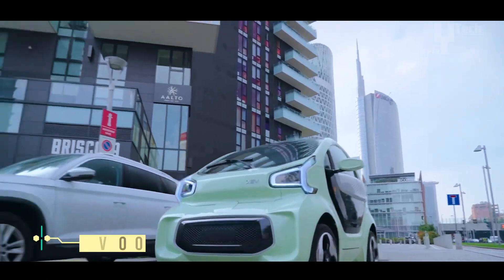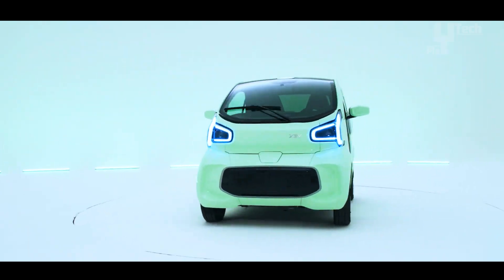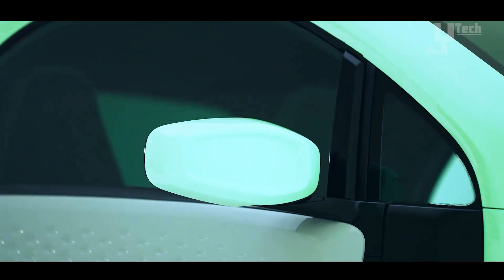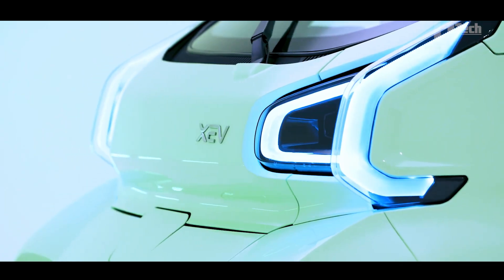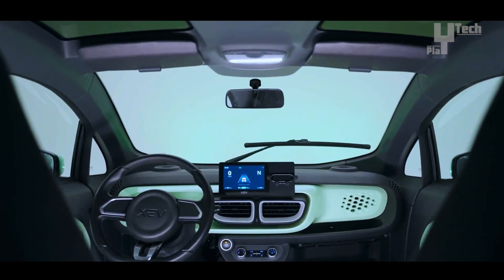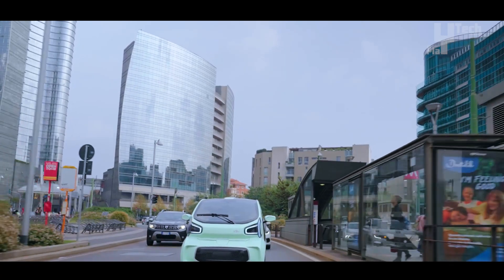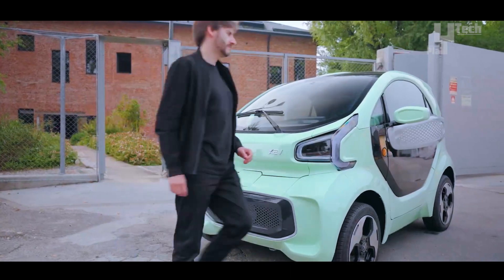The XEV YOYO epitomizes urban mobility with its compact, two-seater, all-electric design tailored for modern city living. Featuring an electric motor with a continuous output of 7.5 kilowatt and a 30-second peak output reaching up to 22 kilowatt, it attains a maximum speed of 80 kilometers per hour. With a 10.3-kilowatt-hour battery capacity, the YOYO boasts an impressive range of 150 kilometers. Its petite dimensions — just 2.5 meters in length and 1.5 meters in width — ensure effortless parking in tight spaces.